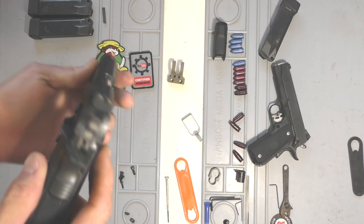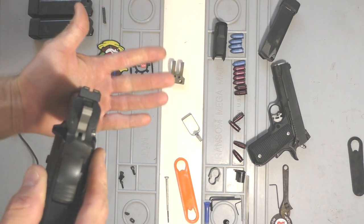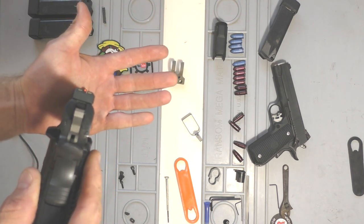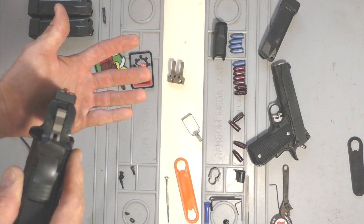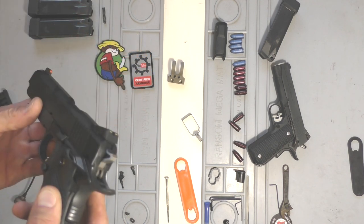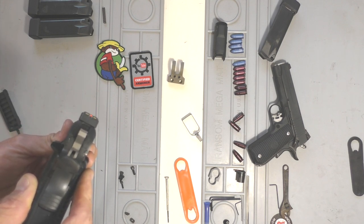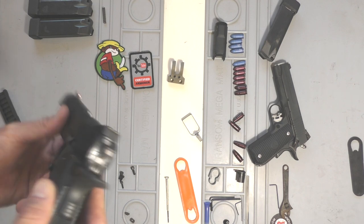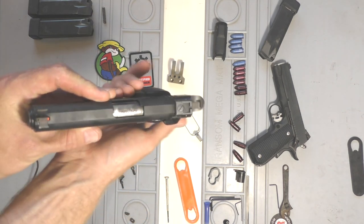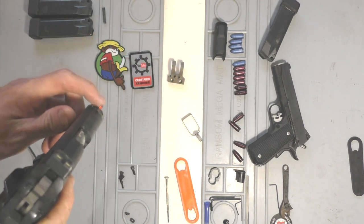They're orange dot front sights and blacked out rears, but they have the bar-dot-bar configuration. In the sunlight you can't see those rear bars at all — it's pretty much like a blacked out rear sight. But when it glows at night, they line up really nicely with a dot in between the two lines, so it's really easy to find at night. And they are really accurate. They have a pretty skinny front sight post, which I like a lot.